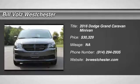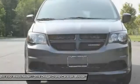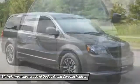The 2016 Dodge Grand Caravan. The Dodge Grand Caravan received the government's highest front and side crash rating of five stars.